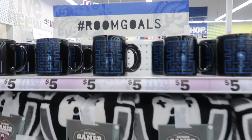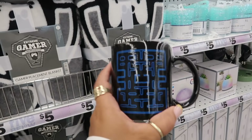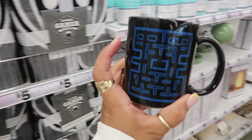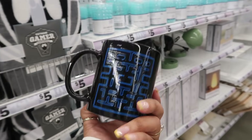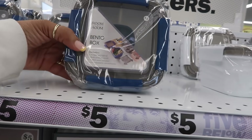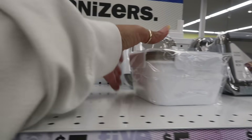The newest cup right now is Pac-Man. It's cool because you can tell that that's the Pac-Man game, but I wish they would have put like a little picture of Pac-Man and the ghost on there. And right here you have a bento box for five dollars. They come in blue and gray or white.